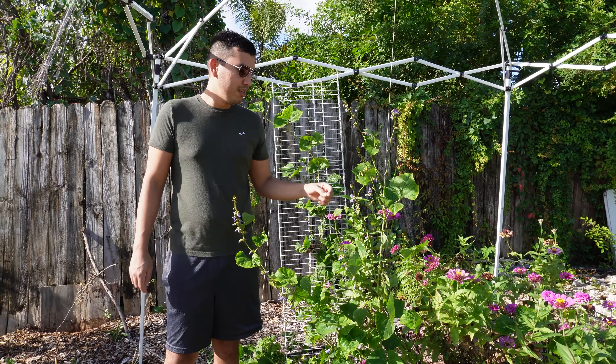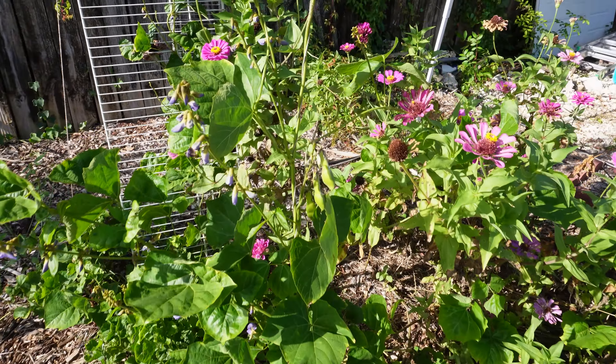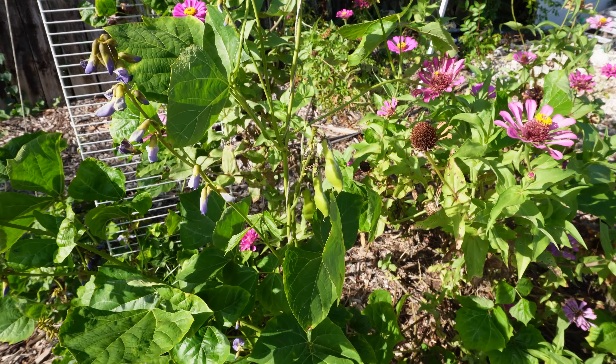After the flower bed we have the jicama, which is throwing some flowers and it does have some pods as you guys can see here. This is very good because I do want to get more seeds for the jicama.